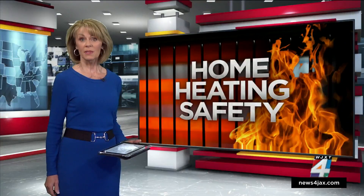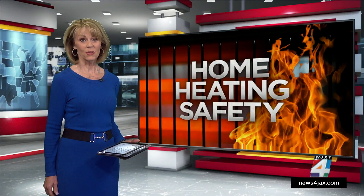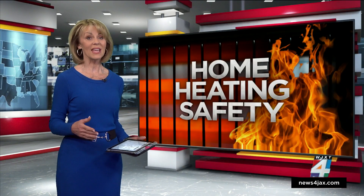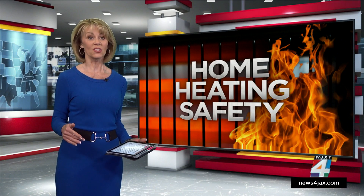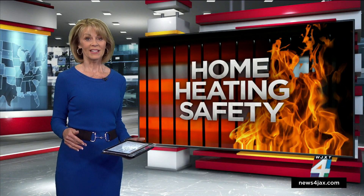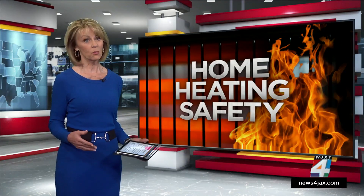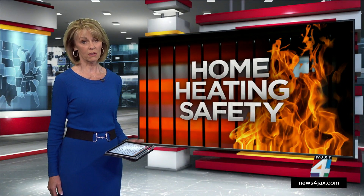Now these are just some of the safety guidelines you need to keep in mind as you start to prepare for colder temperatures. We've posted more guidelines and space heater models considered the safest by Consumer Reports inside this story on news4jax.com, and as we learn new details into this house fire and if it was caused by a space heater, we will make sure to update you on news4jax.com.